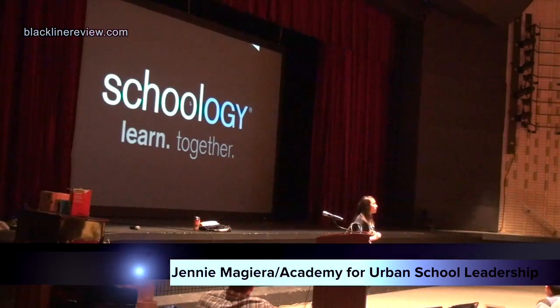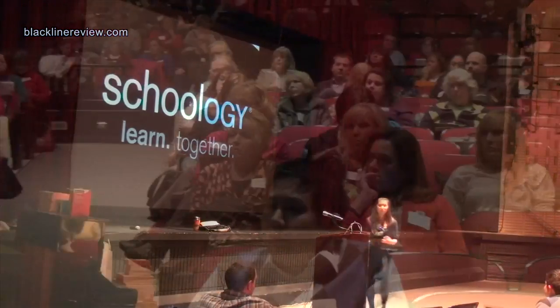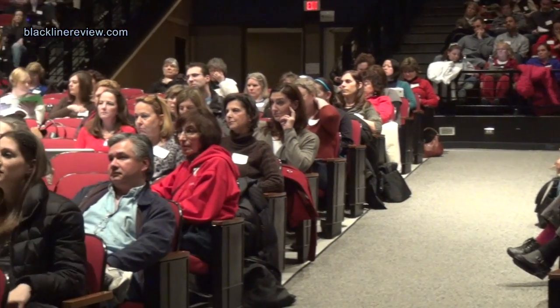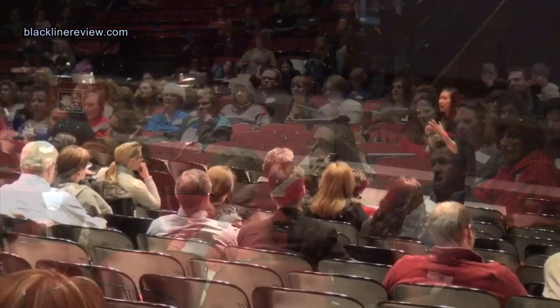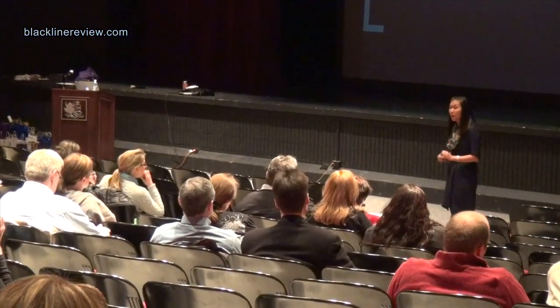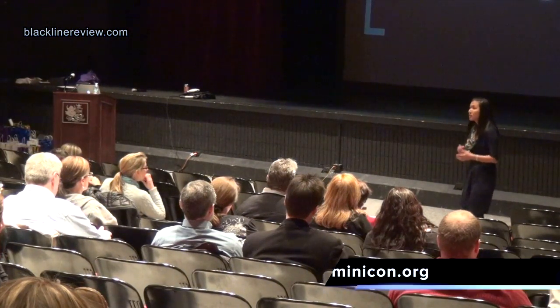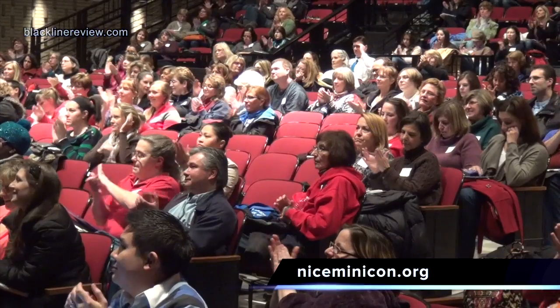Start small. Find one thing that you learned today and just start there. Say, I'm just going to try out whatever — Tweeting, Schoology, Google Forms, EduCreations, iPad apps — just one. Dig in, not for a day, not for a couple days, not for a week, but for a month, for a quarter. Get good at it. Get comfortable.